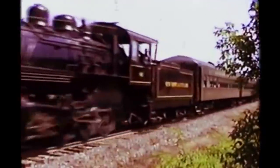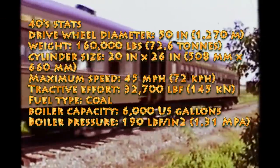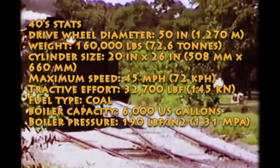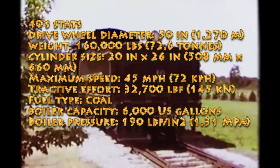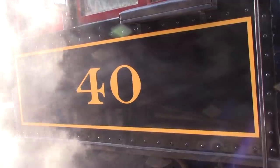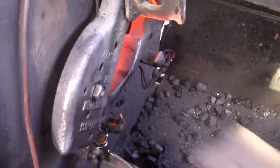Now let's quickly jump into some technical aspects on number 40. Her drive wheel diameter is 50 inches, and she weighs in at 160,000 pounds — that's 72.6 tons. Her maximum speed is 45 miles an hour, or 72 kilometers an hour, with a tractive effort of 32,700 pounds of force, which is 145 kilonewtons. She isn't a heavyweight champion, nor is she going to break any speed records, but her stats are just perfect for tourist duties, and she's no stranger to short-line freight operations. Like most East Coast steam locomotives, she's powered by coal, with a boiler pressure of 190 pounds per square inch.